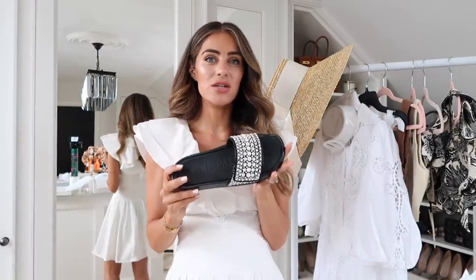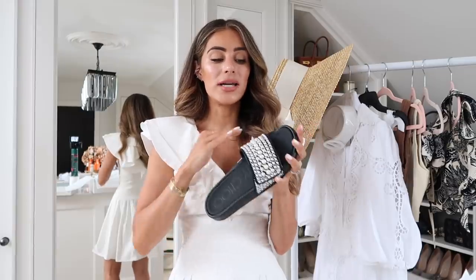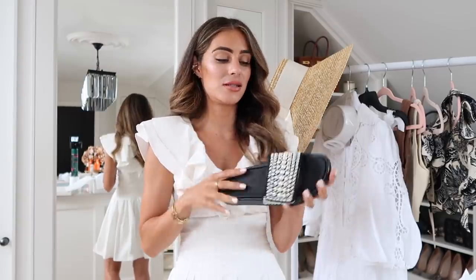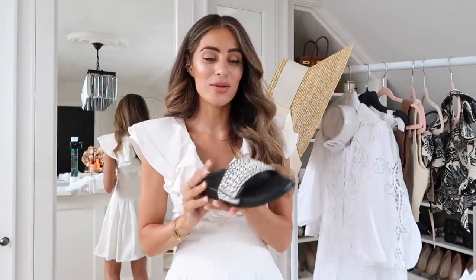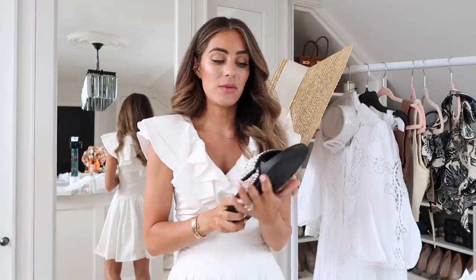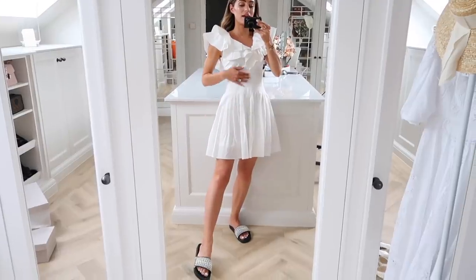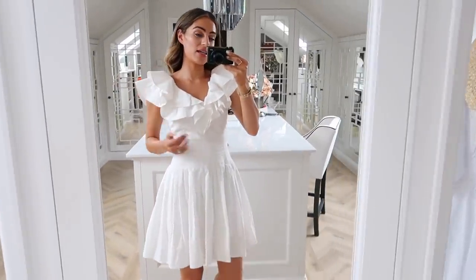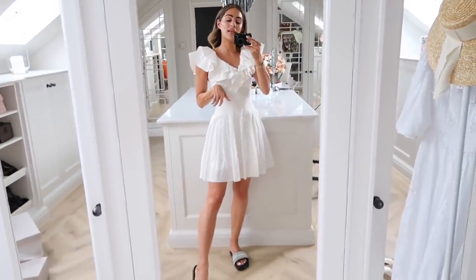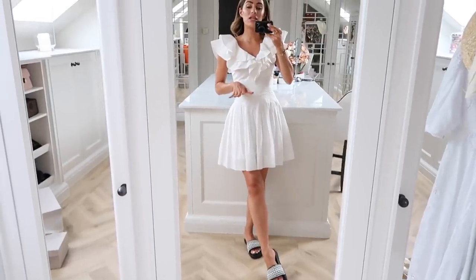They've got the little Jimmy Choo branding on the bottom as well. I'd love these in a nude, or maybe even a white with the pearls offset against the white - which actually goes really well because I've got my pearlescent nails that have a gorgeous mother-of-pearl pinky iridescence, much like the Jimmy Choo pearls. These are the mini slides styled up with the dress I was wearing because I think it looks really elegant with a cute little summer dress and comfortable shoes.